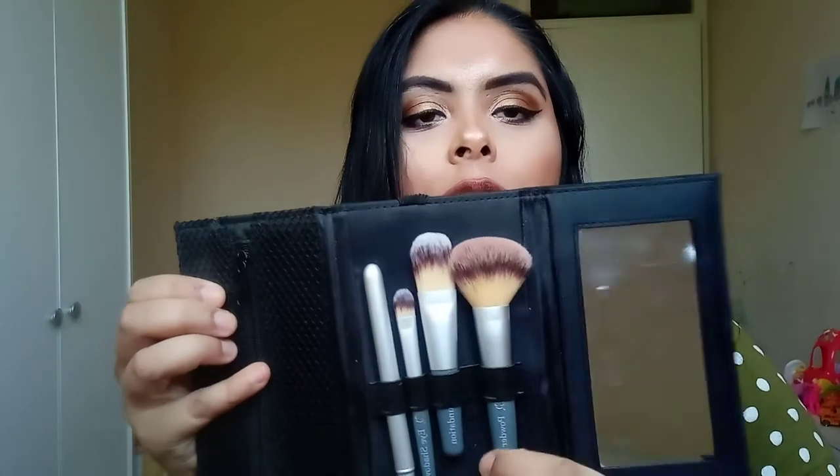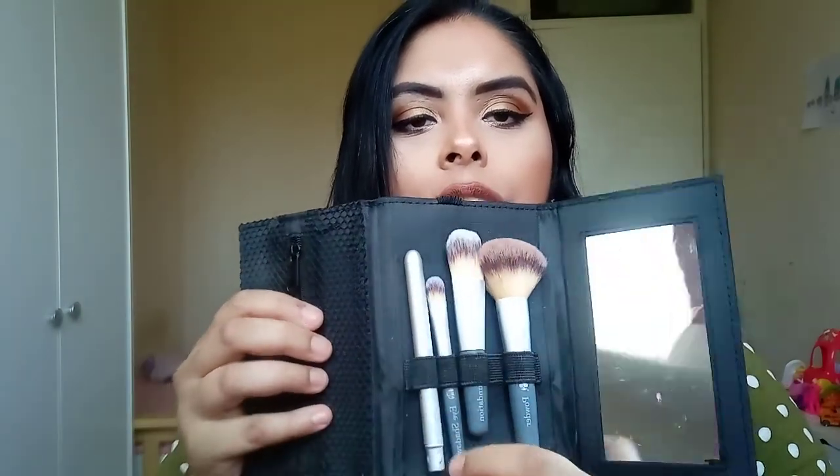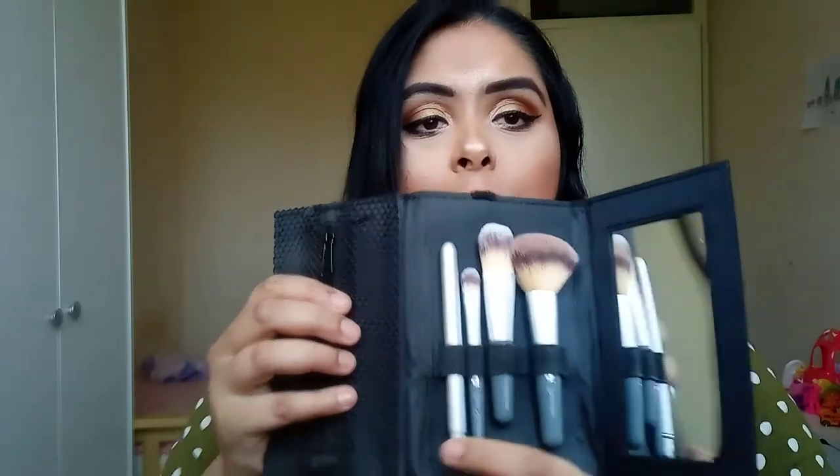That's everything from my makeup bag. I also have a travel makeup brush set from Superdrug — the B line — bought it years ago. It comes with a powder brush, blush brush, foundation brush, concealer brush, eyeshadow brush, and a lip brush, plus a little mirror. Just in case I need brushes on the go.